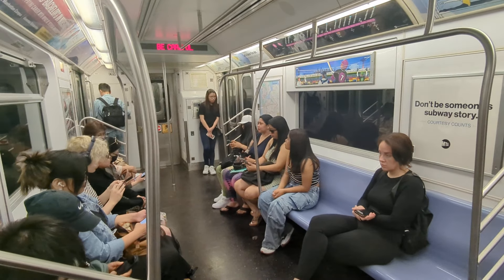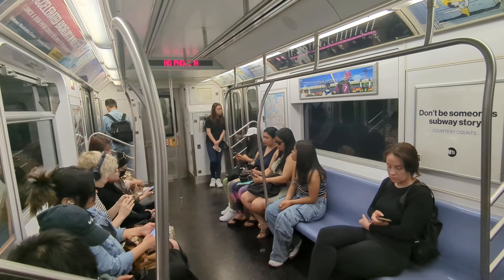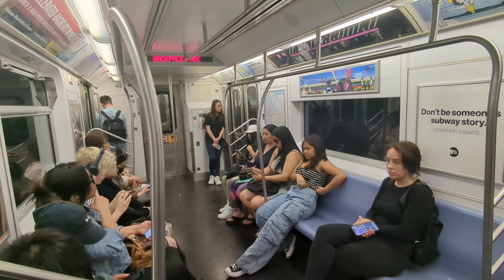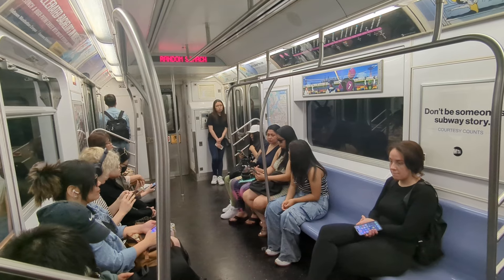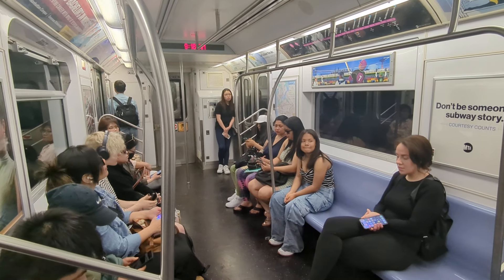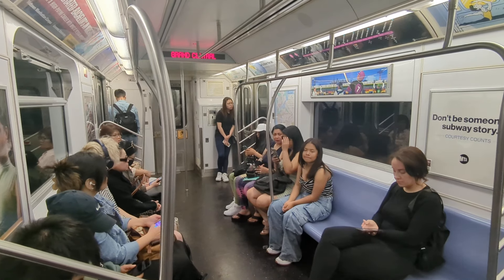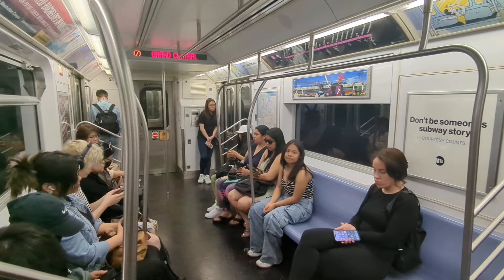Please be careful with your belongings — hold onto your bags and don't carry your wallet or phone in your back pocket. The New York City Police Department would like to remind you that backpacks and other large containers are subject to random search by the police. We just got through three of the normal announcements and we are right now under the East River.